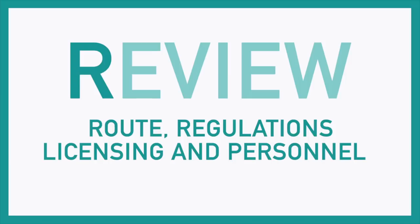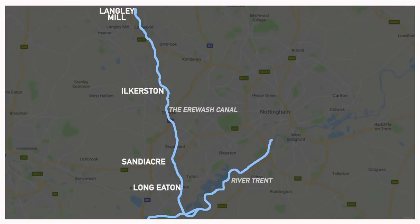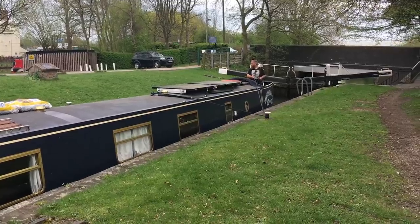This is our review of the Erewash Canal. We do a review in the same format of every waterway we've been on — just a light overview of our experience on each waterway. We start with R, which is route, regulation, licensing, and personnel. The route is from Trent Lock in Long Eaton up to the Great Northern Basin at Langley Mill, just under 12 miles with a total of 15 locks.